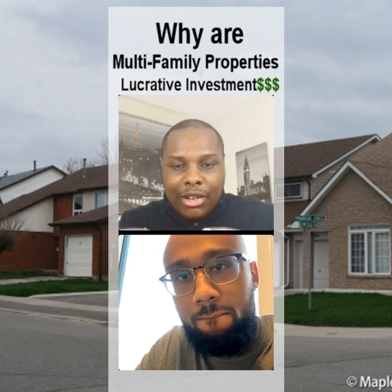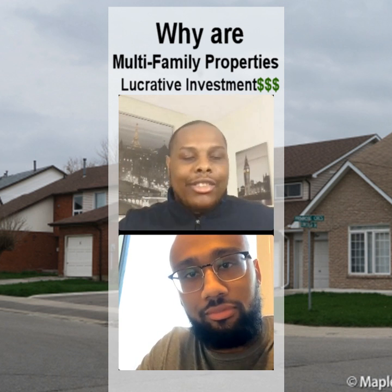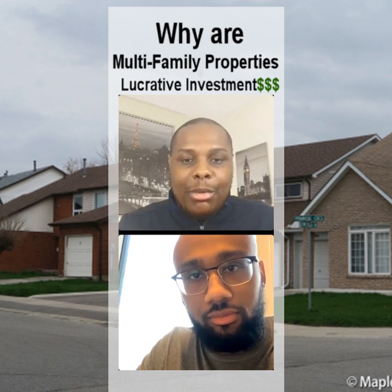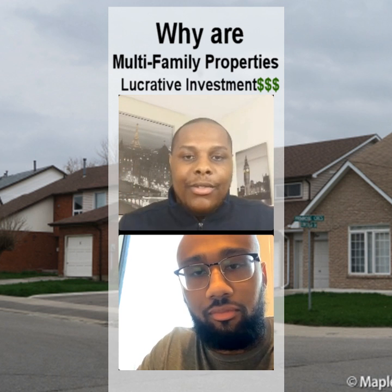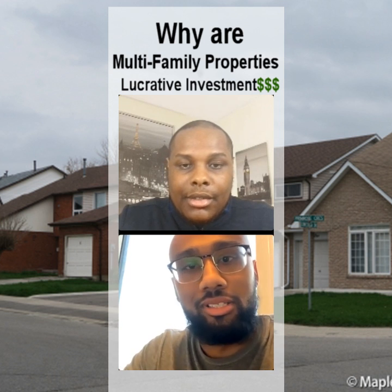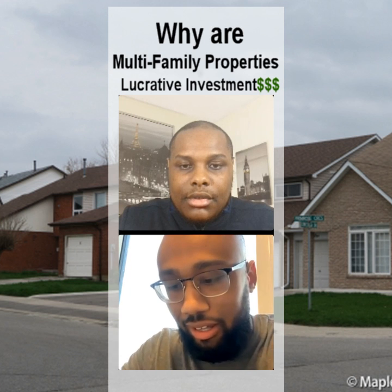So we have people here who want to purchase an investment property. They've decided they want an investment property, but there are so many options out there — someone could purchase a single family home, someone could do pre-construction. First off, what is a multi-family home, and why should someone invest in a multi-family home compared to single family homes and pre-construction? Multi-family homes are units — two or more units — that have their own independent living spaces, different entrances, different everything.